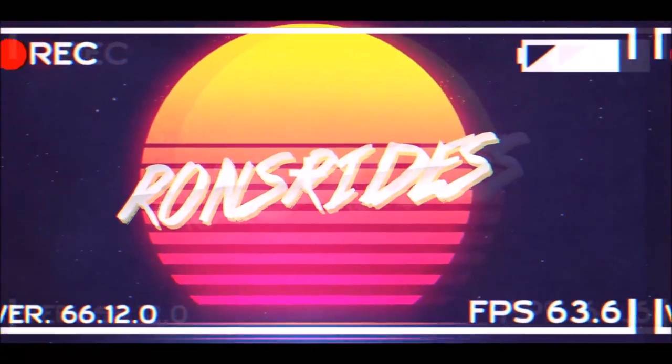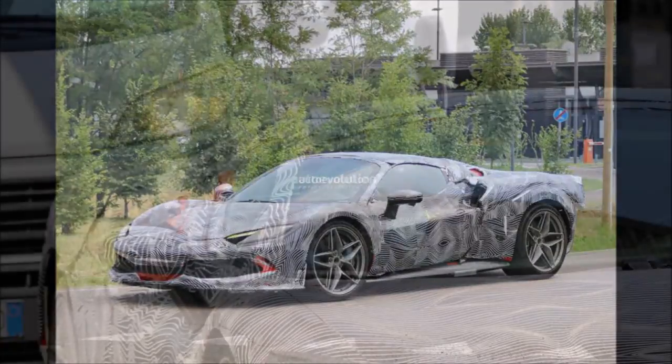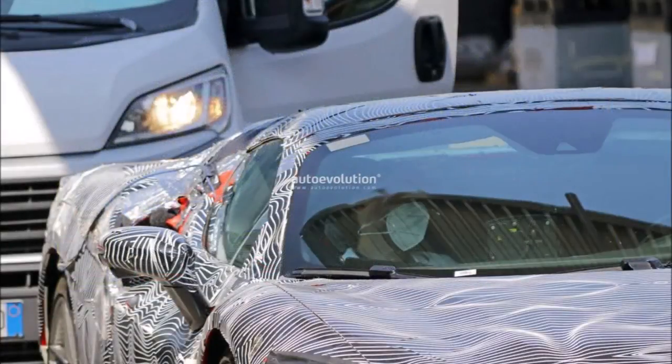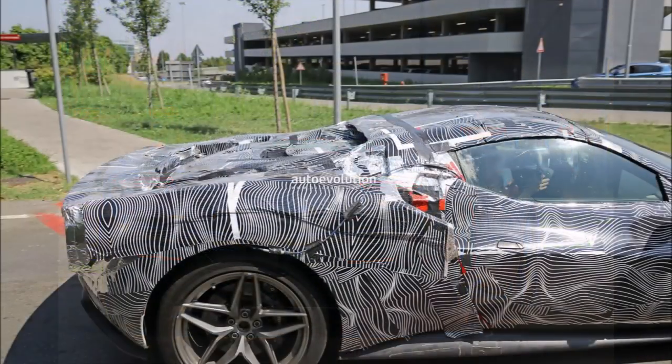Welcome back to Ron's Rides. We have our first spy photos of the Ferrari 296 GTS — yes, the convertible version of the 296 GTB. It appears that Ferrari is working on the spider version, and just over a month after the official presentation of the Gran Turismo Berlinetta, the first spy shots have now been published online.